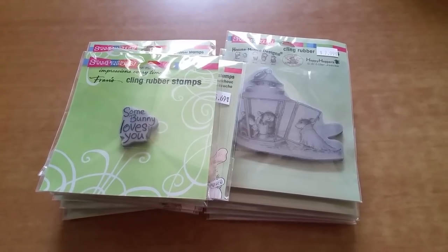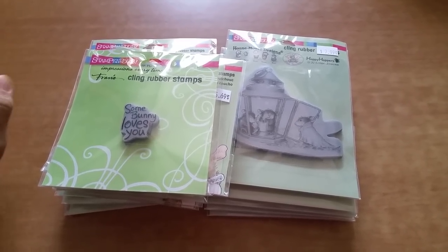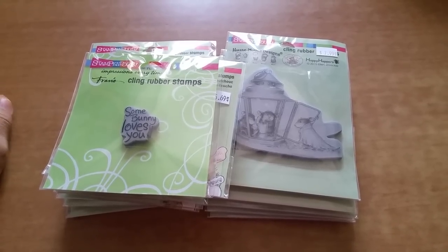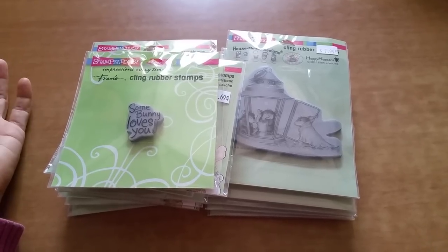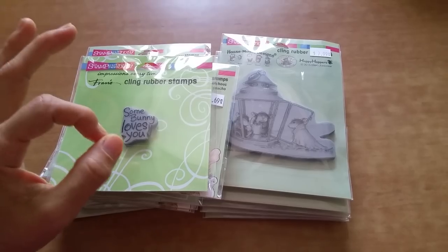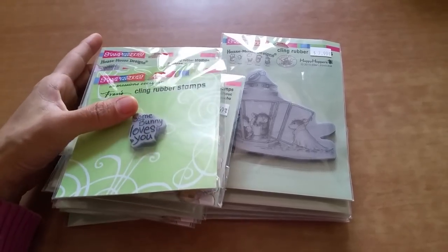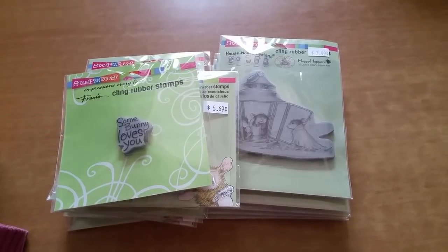I have to admit the shipping is a little bit interesting in terms of the business model, but I'm okay with that because, you guys know, I wasn't in a rush to craft. As long as I received some of these by January, I would have been totally okay. And of course, these were stamps that I couldn't find elsewhere.